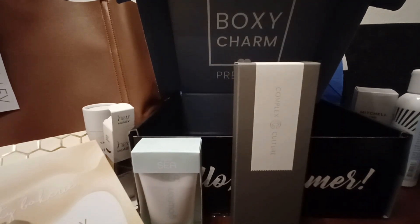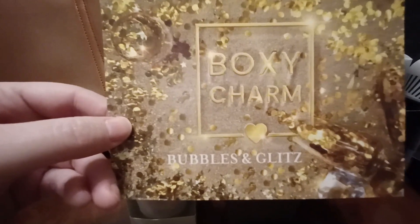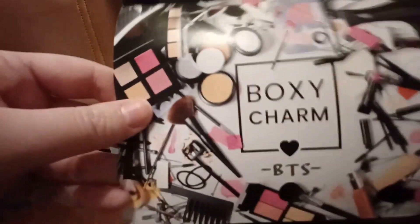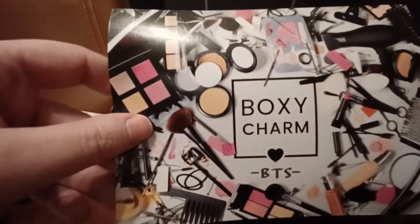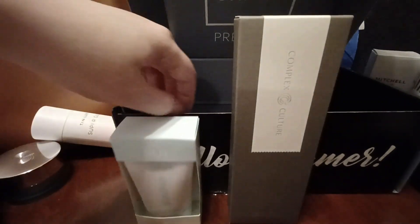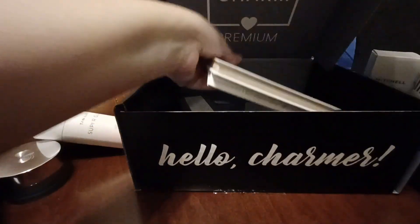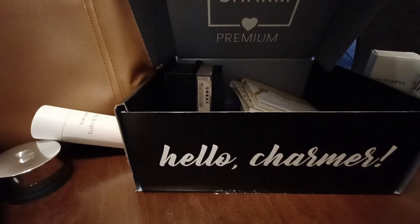So that's everything that came in those boxes. Box one was valued at just shy of $285, and box two — the BTS box — was $230. Taken together, that comes to just shy of $515 in value, and I paid $40. You cannot beat that deal. Now let me start showing off what else I got from their sale.